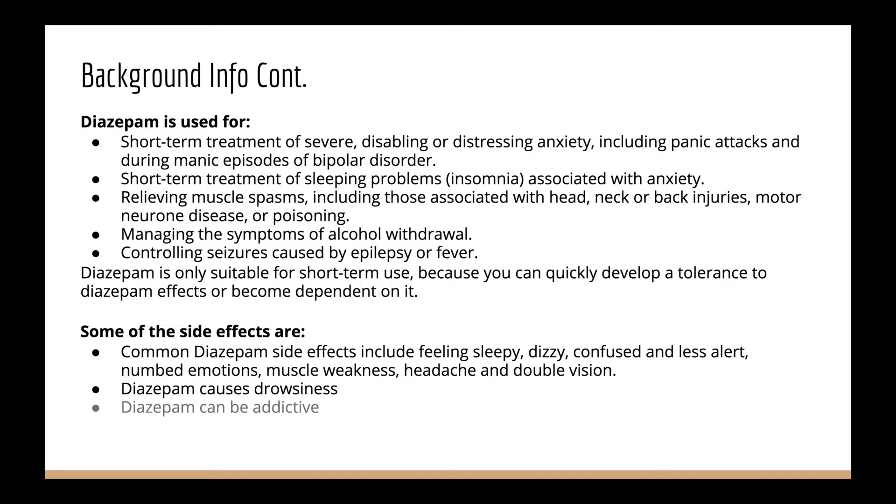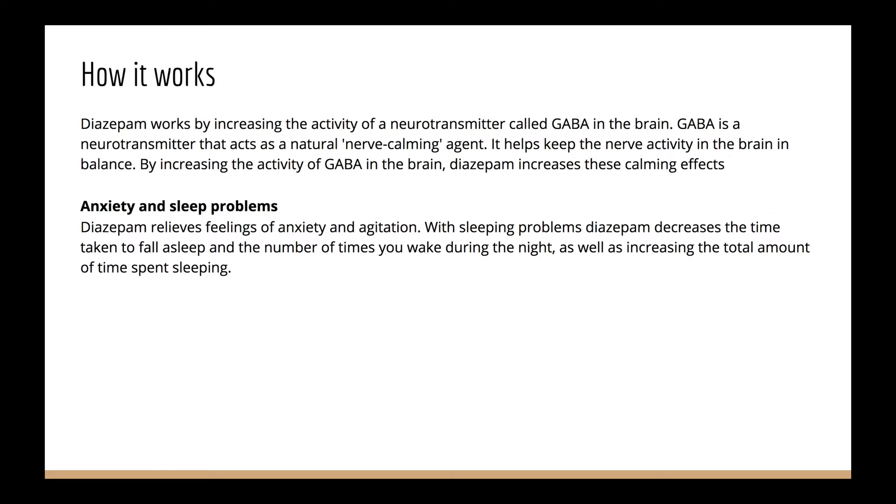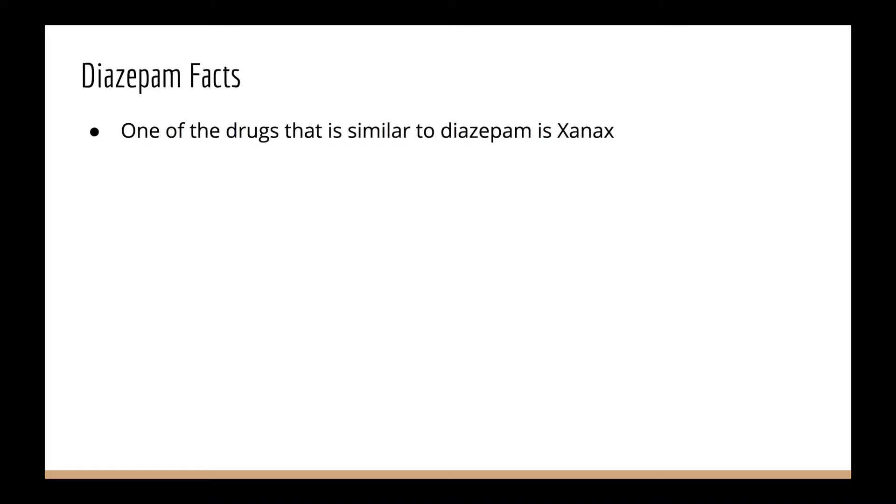Now, here's how it works. Diazepam increases the neurotransmitter called GABA. GABA acts as a natural nerve-calming agent and helps keep nerve activity in the brain balanced. Diazepam increases these calming nerves, relieving anxiety and agitation. It also decreases the time it takes to fall asleep and the number of times you wake up in the night. For muscle spasms, it relaxes them. Diazepam helps to calm the excessive electrical nerve activity causing seizures.